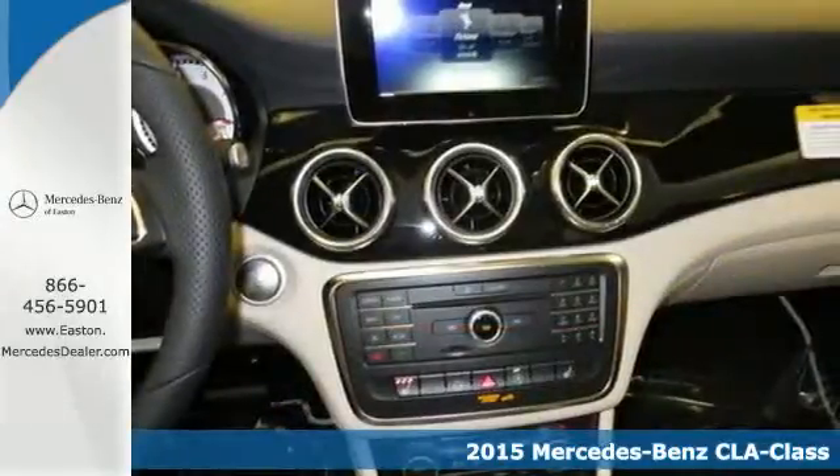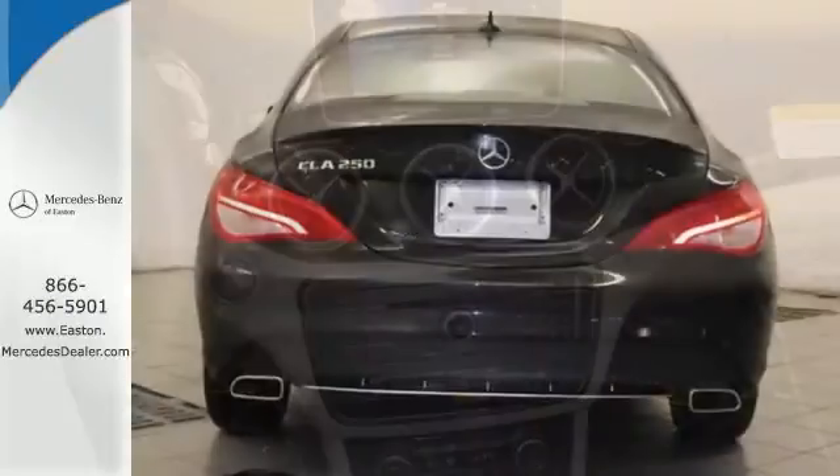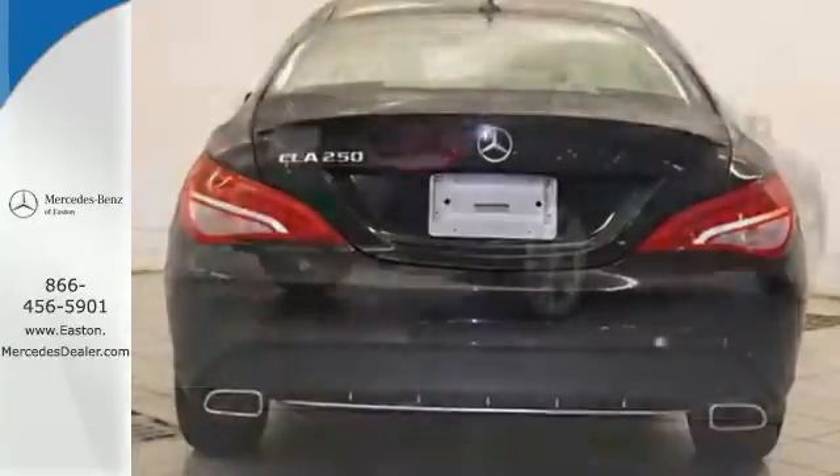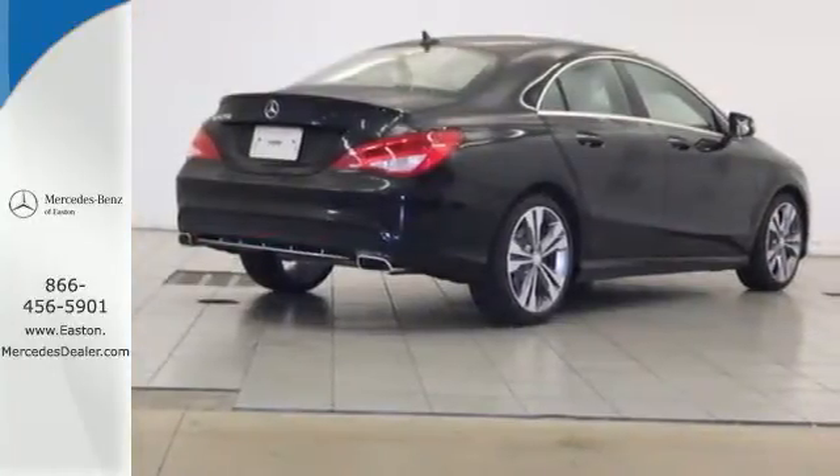The turbocharged power and sporty four-door coupe design give you a thrilling experience behind the wheel. The interior is impeccably designed with luxurious finishes, while giving you ergonomically ideal controls and displays.